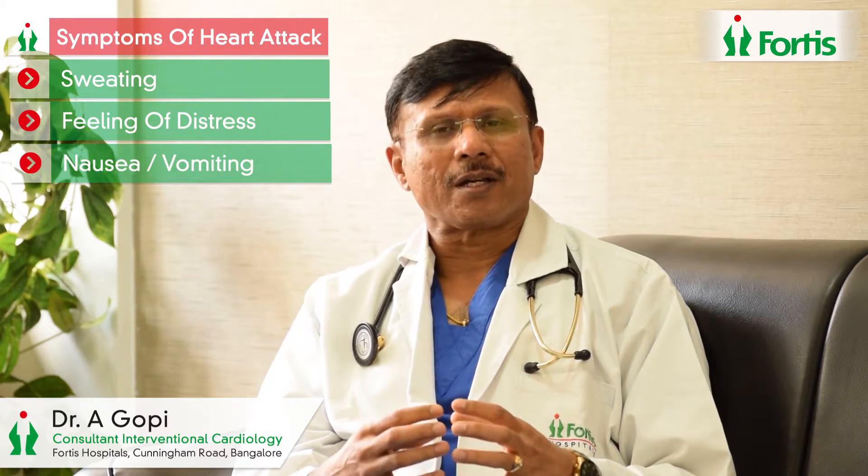If such symptoms last for more than 10 minutes, the suspicion of a heart attack becomes very high. That is when you need to reach the hospital as early as possible, because time is muscle. The faster we are able to remove the block and re-establish blood supply to the heart, the more heart muscle will be preserved and damage prevented.